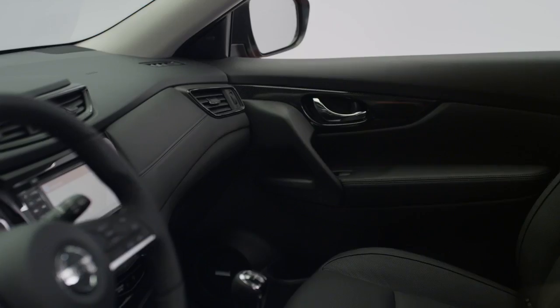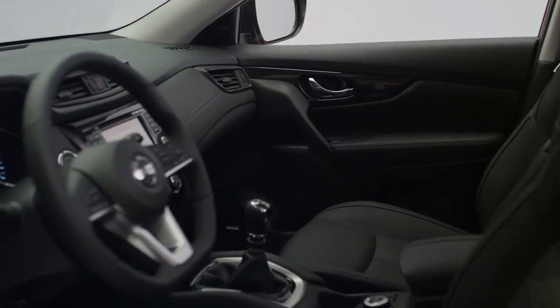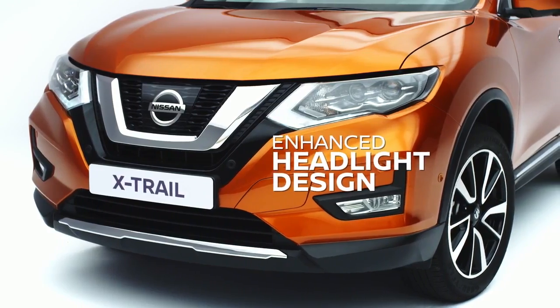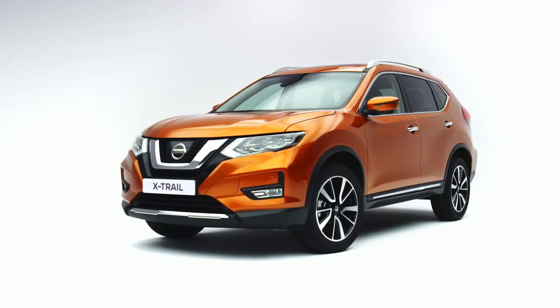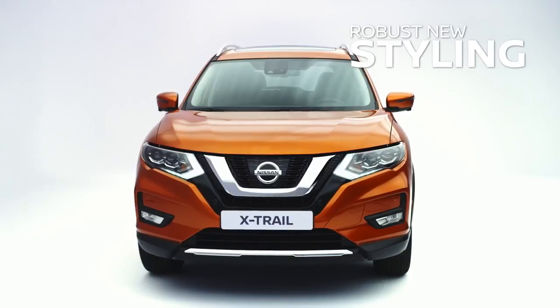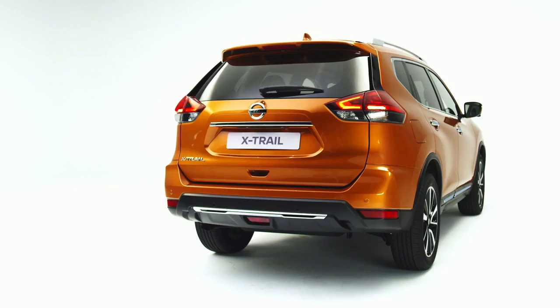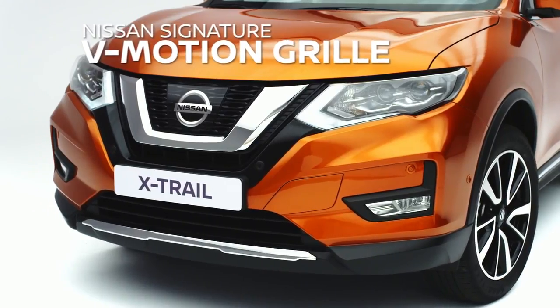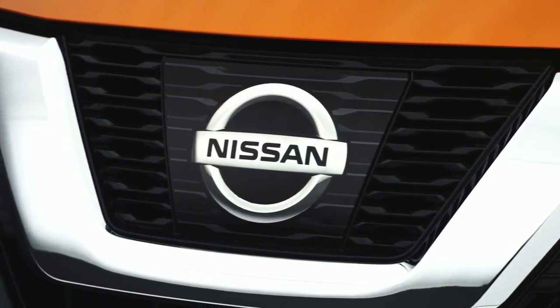The enhancements on the new X-Trail have been developed with our customers in mind. The new exterior design gives a more adventurous and dynamic look. It has robust and contemporary styling with genuine premium appeal. We have embedded the new Nissan design signature with the V-Motion grille.